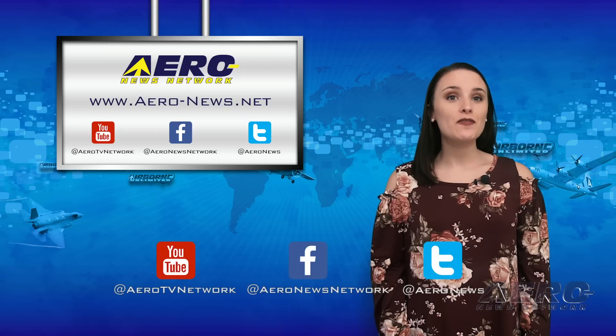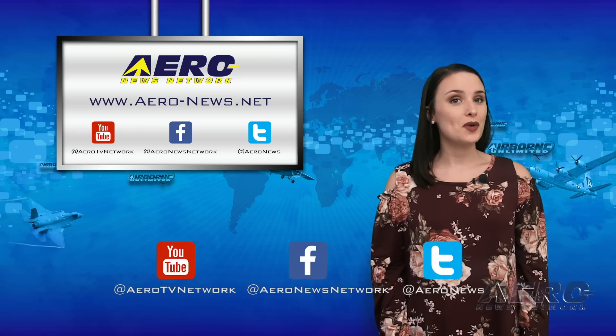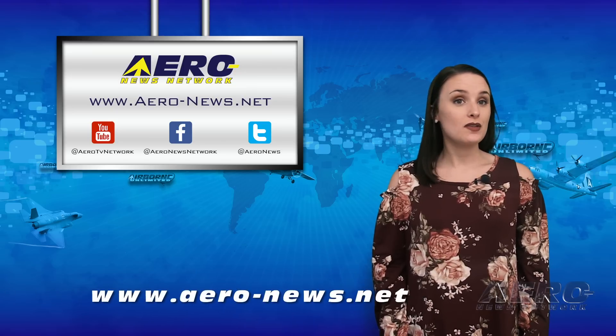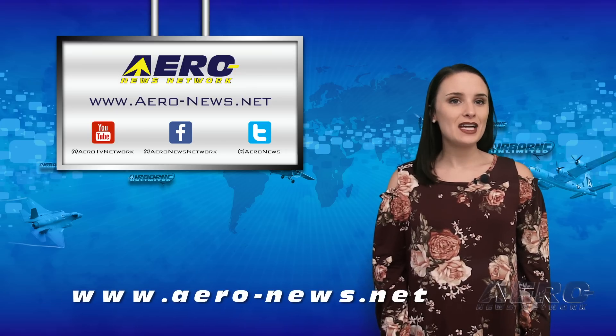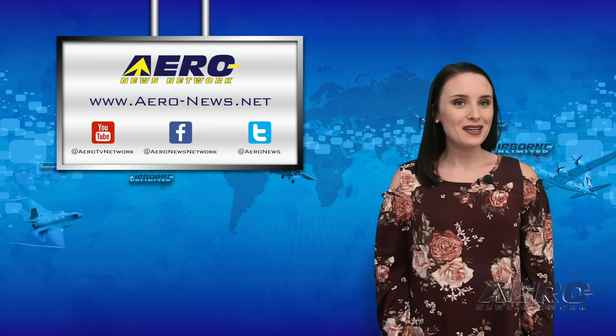That's it for today, everyone. If you're watching us on YouTube, please subscribe and don't forget to check us out on Twitter and on Facebook. Check out our website, aero-news.net, for the latest on all things in the aviation and aerospace world. Have a good weekend and I'll see you on Monday.